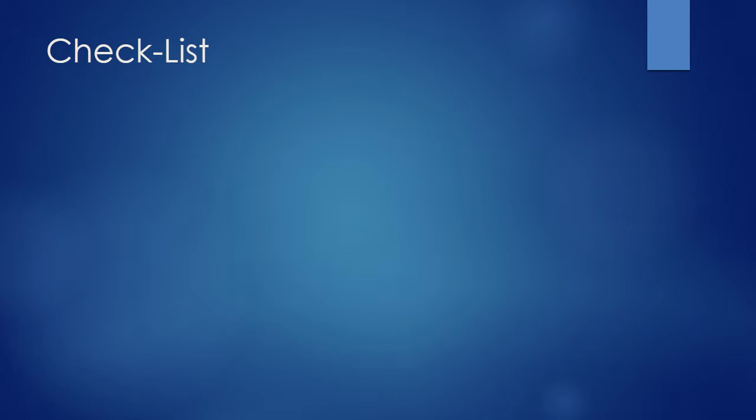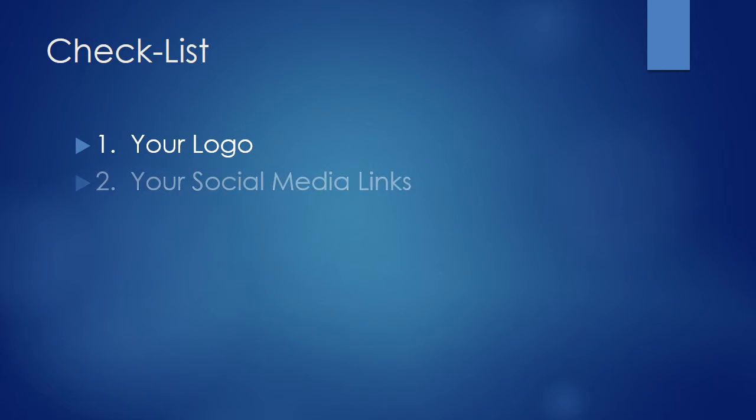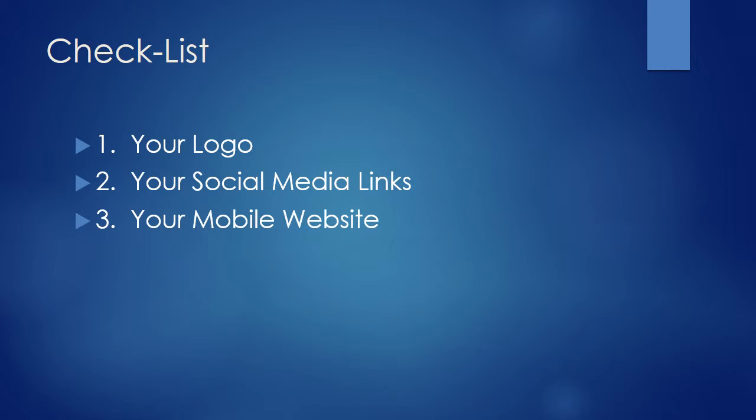To help you get the most out of your 30-day free trial, please take a few moments to review our checklist: 1. Your logo. 2. Your social media links. 3. Make sure site visitors can see your new mobile website.